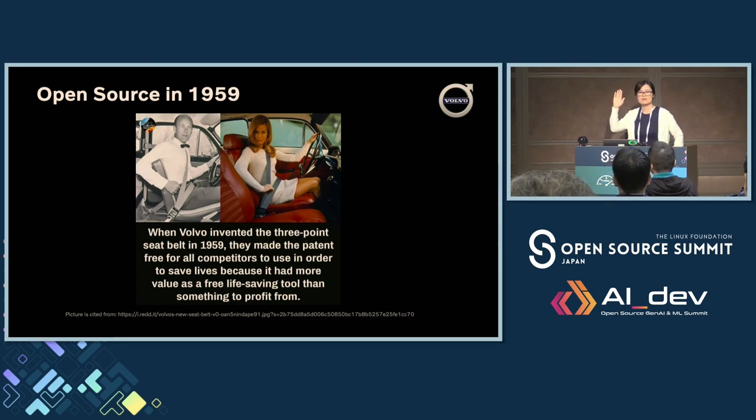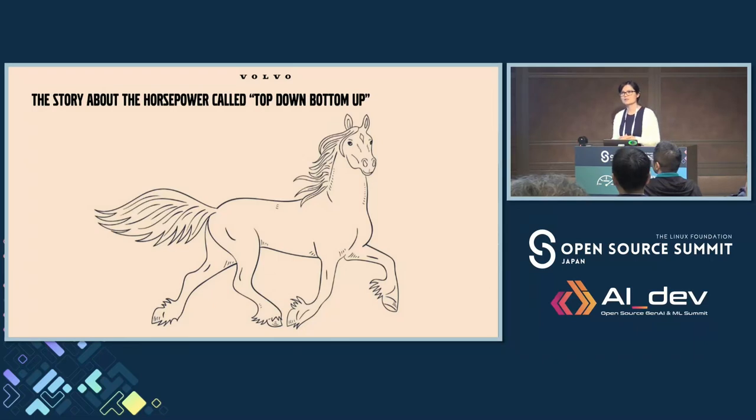How many of you have an OSPO in your company? About one third. So for those who already have an OSPO, bear with me because I'll still talk about how we formed ours for the rest of the audience. We formed the OSPO in 2023, so it's been about one year and ten months. I'd like to share what's important when you start to form your OSPO, how you can make it smoothly and convince managers more easily.